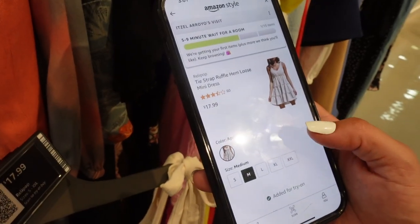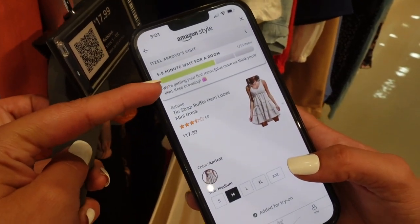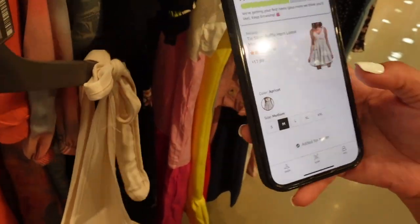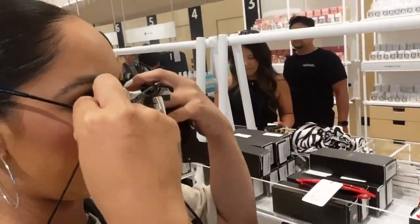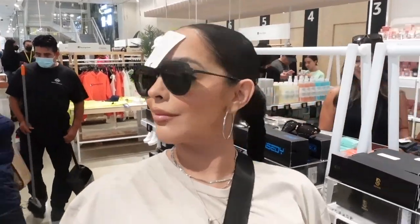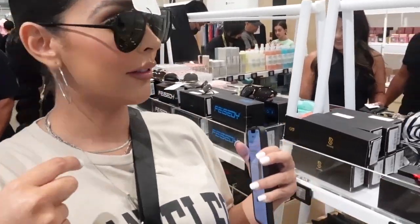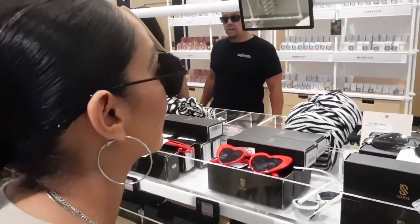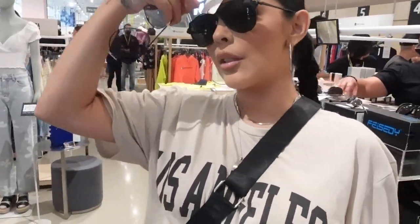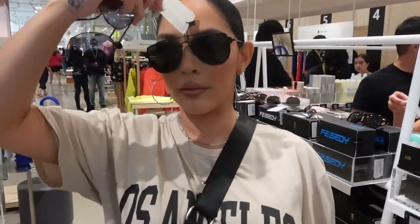I was adding a dress I found and it told me my fitting room would be ready in five to nine minutes. You don't have to go immediately when they alert you — you can press a button to say you need more time. I was still looking around, checking out the accessories. Those you didn't have to scan; you could just grab and go. I was completely obsessing over these sunglasses.